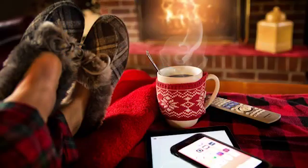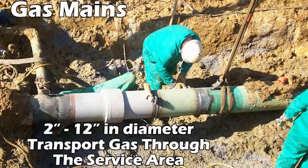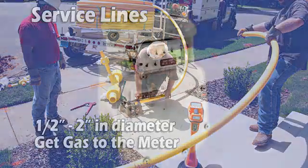And now it's time to get the gas to the customers. This is done with distribution piping, which falls into two categories: gas mains, which are usually 2 to 12 inches in diameter and transport gas through the service area, and service lines — the half-inch to two-inch lines that get the gas to the meter at the customer's home.